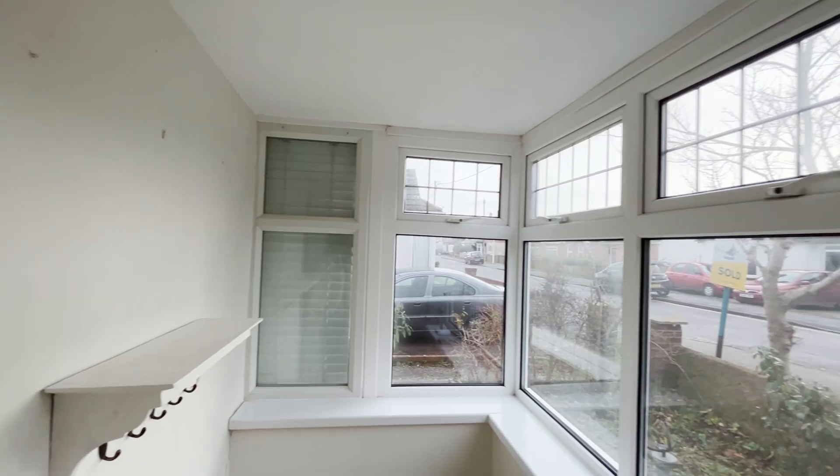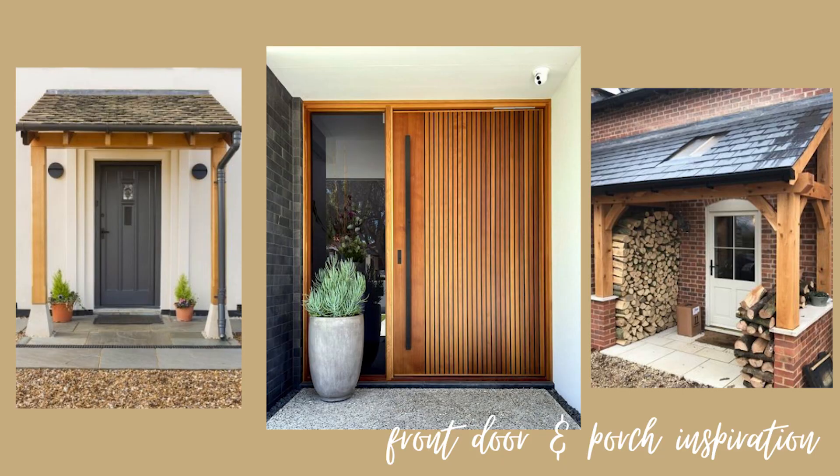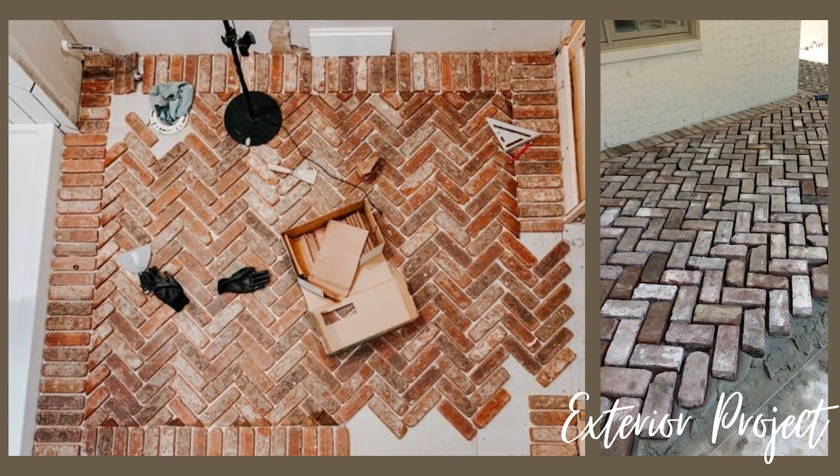Our current porch area will be demolished at some point and in its place we really like this wooden version where there's a little bit of shelter but with wooden pillars. I really like that look and it'll also be really nice to decorate at Christmas time. We also have a project planned where we want to create a herringbone brick feature on the floor.